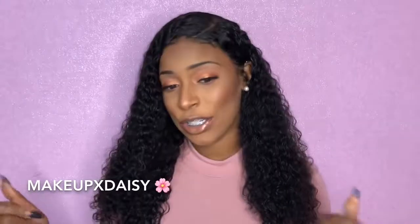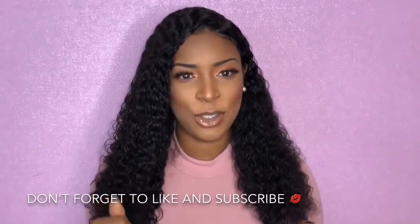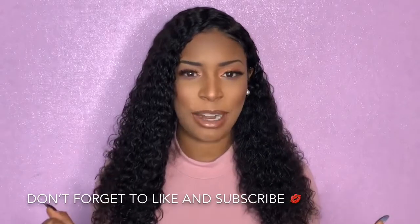Hey beauties, it's your girl Daisy. Welcome back to my channel. Today I have a review on this gorgeous 360 curly lace front wig. If you're interested in seeing how I styled this wig and a review on it, make sure you stay tuned. Don't forget to show your girl some support and give me a thumbs up if you like this video, and also hit that subscribe button below.